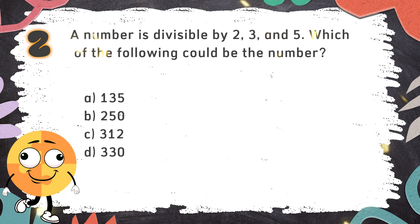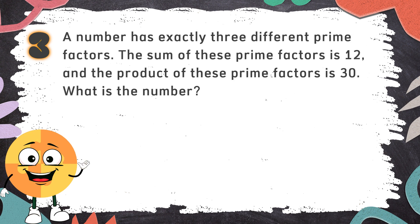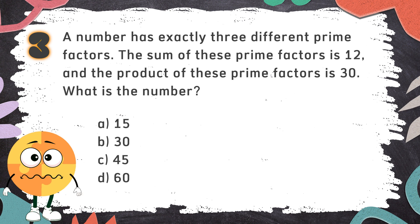The correct answer is D. 330. Number 3: A number has exactly three different prime factors. The sum of these prime factors is 12, and the product of these prime factors is 30. What is the number? The choices are: A. 15  B. 30  C. 45  D. 60